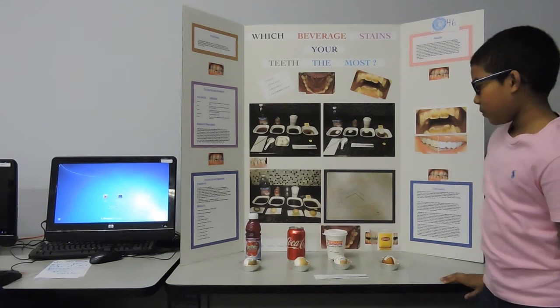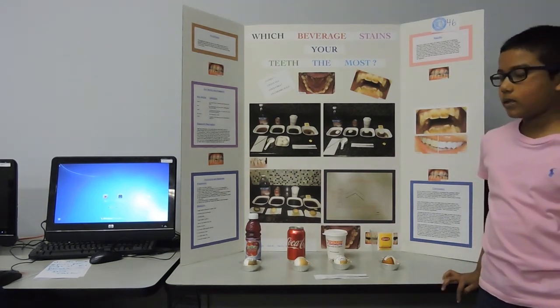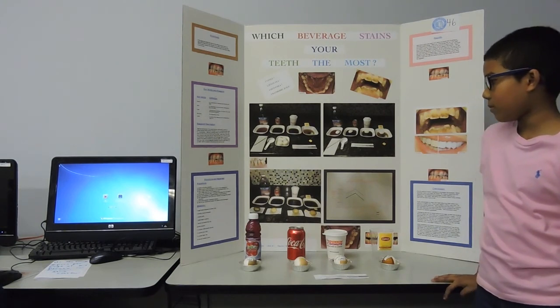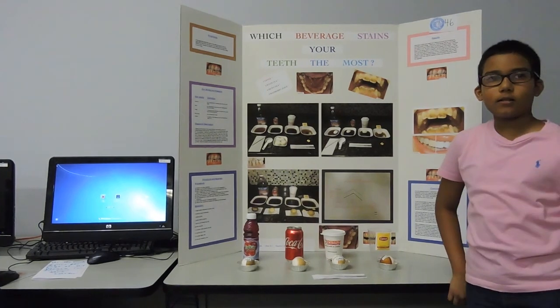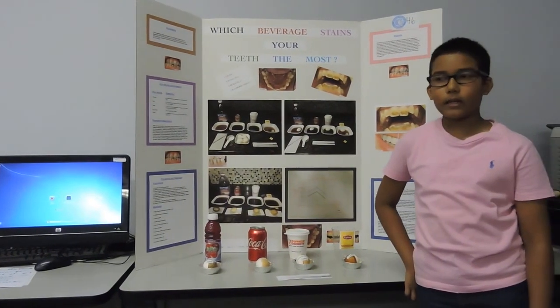My materials were liquid tea, Dunkin Donuts coffee, Coca-Cola, and Starbucks, and eggshells in the form of teeth. I chose eggshells because they have the same makeup materials, which is calcium salt and calcium plastic.